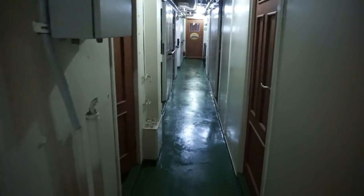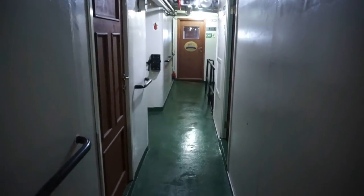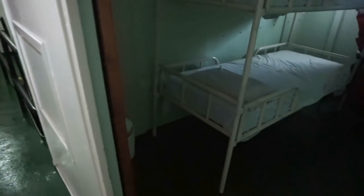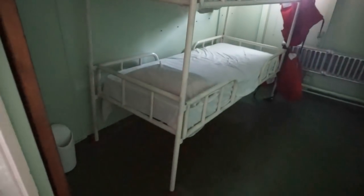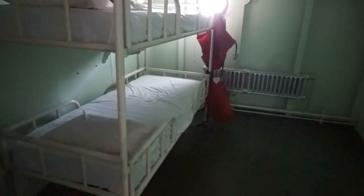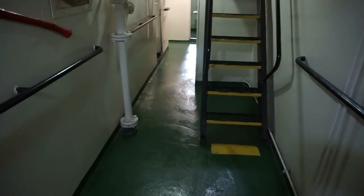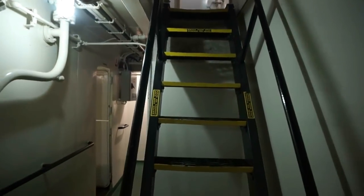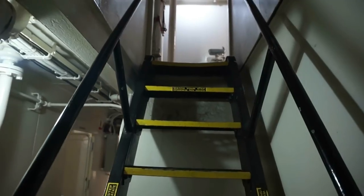This is where the living quarters for the crew were. And here we'll get a chance to see one of the bedrooms right there, for two members of the crew. You can also see right there the radiator — the ship had a heating system installed as well. And right here where the living quarters are, we see a staircase taking us up to a level higher. So let's go out there and check it out.